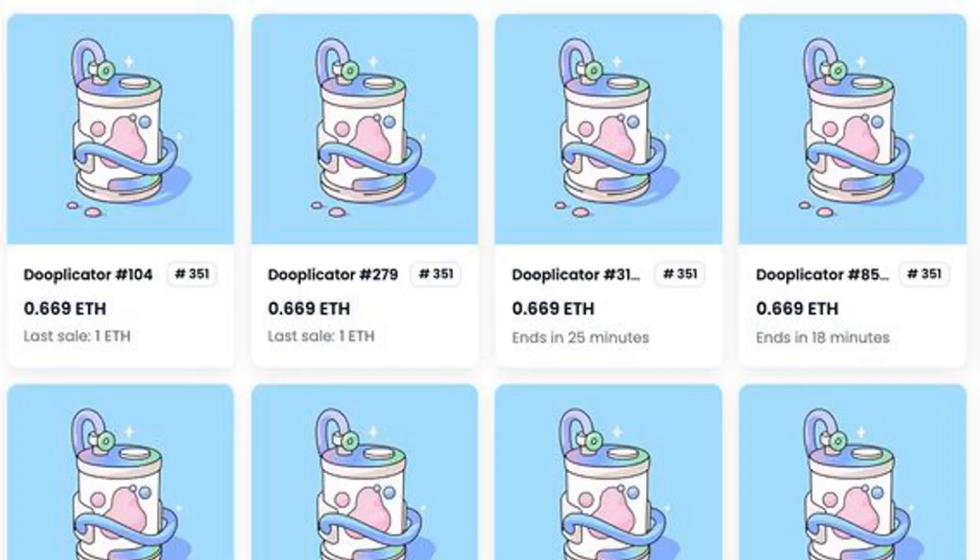Doodles 2 NFT Mint Opens, Dooplicators price soars on OpenSea. The Doodles 2 collection allows users to create custom wearables for their original Doodles avatars on the Flow blockchain.